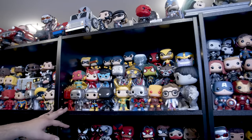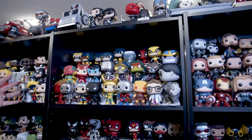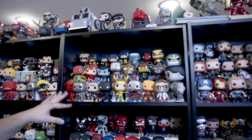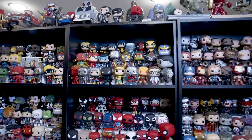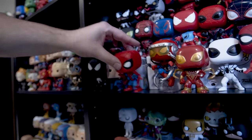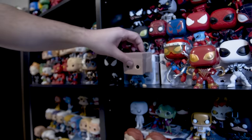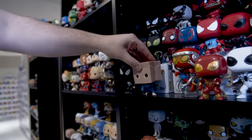This shelf right here is a recent line called First Appearances — these are the actual first appearances in the outfits that the character appeared in the comic book. Moving down, we have a Spider-Man shelf. This is Spider-Man when he appeared in a Fantastic Four story and he had a Fantastic Four suit on with a bag over his head.